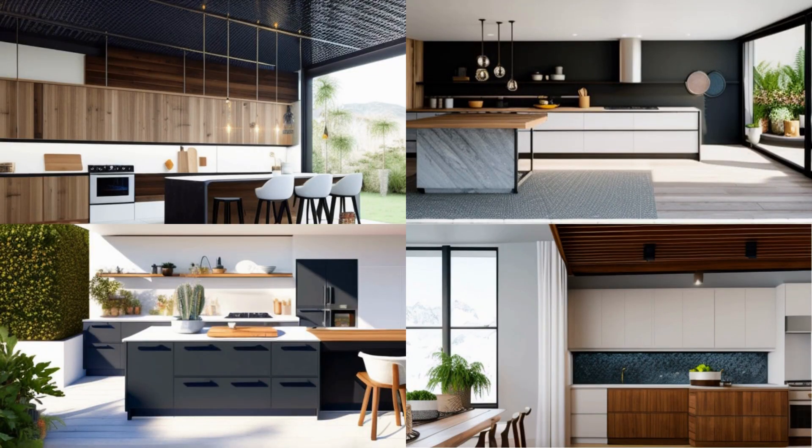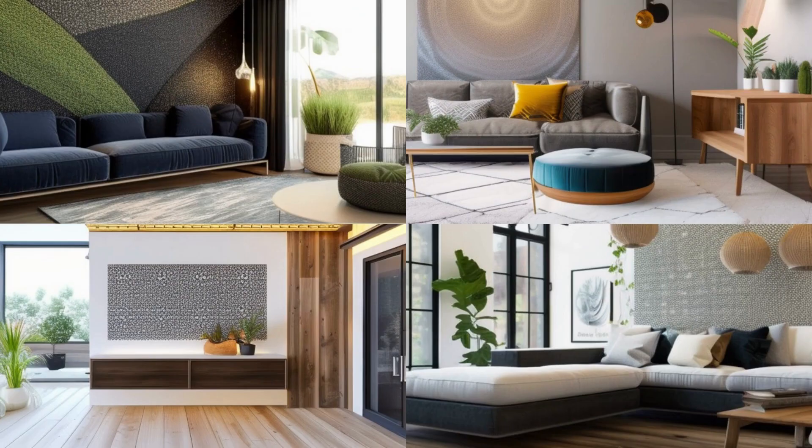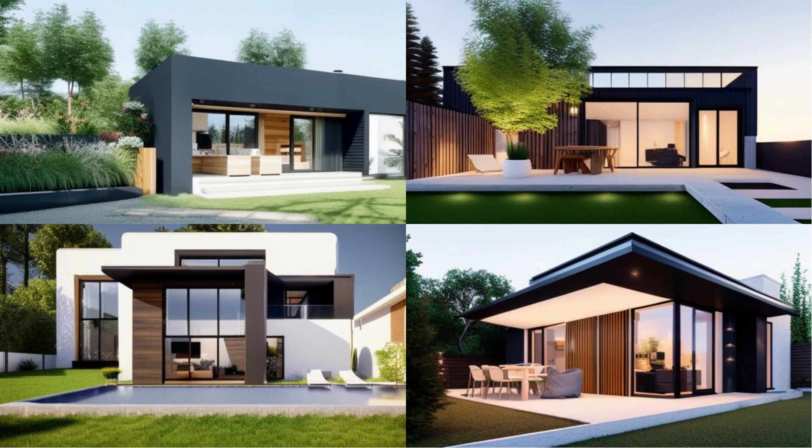Add globally-inspired decor. Bohemian-inspired designs often incorporate decor from different cultures, such as textiles from India or pottery from Mexico, to create a global and eclectic aesthetic. By following these tips, you can create a Bohemian-inspired interior design that's warm, textured, and full of personality. The key to a successful Bohemian-inspired design is to mix and match different elements, colors, and patterns to create a unique and personal space.